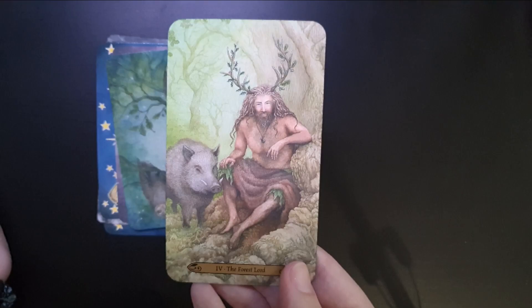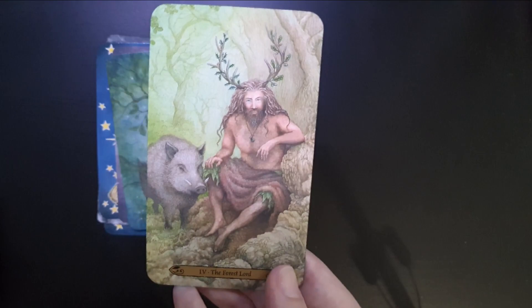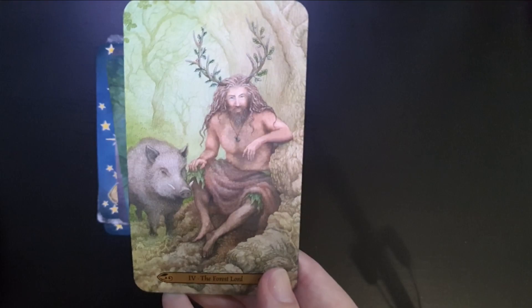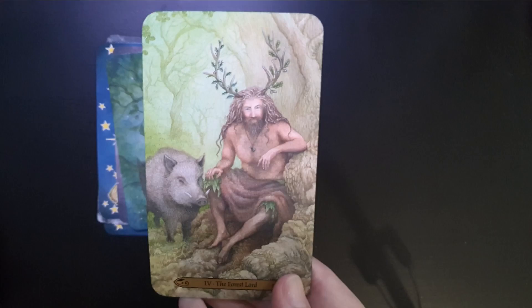Then comes the Emperor, which is a bit of an interesting card. There aren't many representations of the Emperor that I actually enjoy. This is probably the one I like the most in my collection, but it still doesn't quite speak of the Emperor to me — it's one of those cards I probably don't have the best connection to. This is the Forest Lord from the Forest of Enchantment Tarot. I guess it's that kind of powerful male energy, and that's probably my favourite Emperor card.